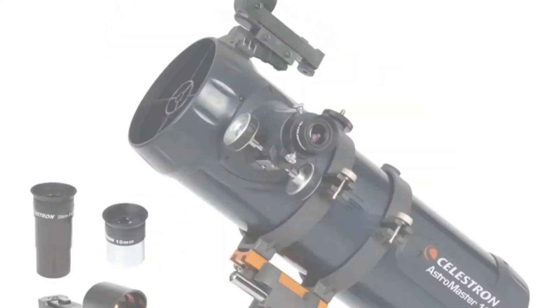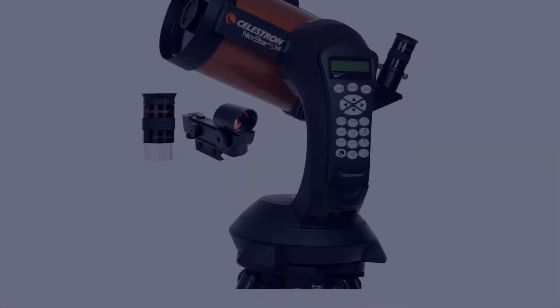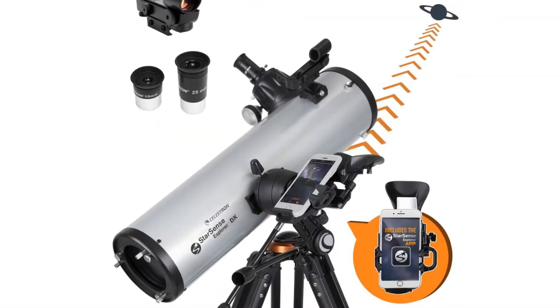Today I have come up with a list of the top 5 best telescopes of 2023 on Amazon in the market that are worth buying. So let's get started.